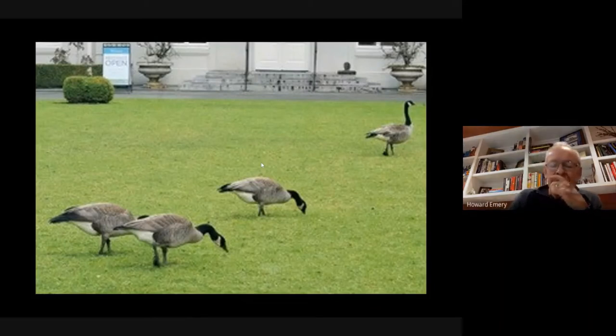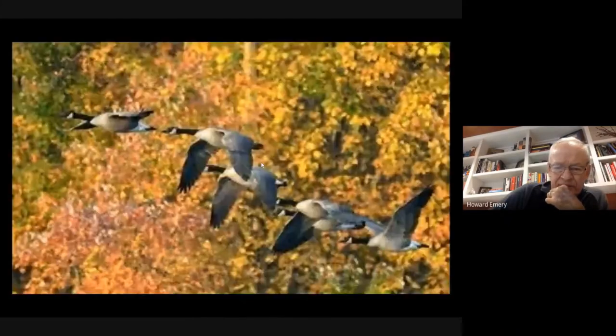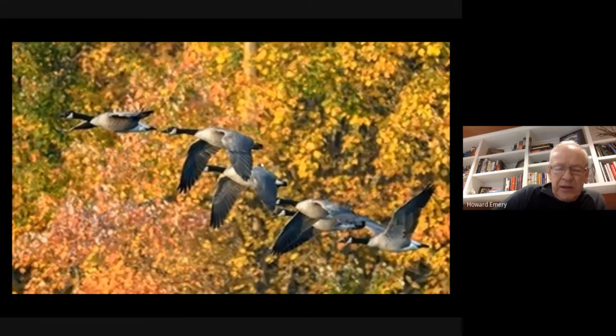Canada geese tend to stay in small flocks. When a small flock takes off, they're usually honking as they fly—a very distinctive honk. And it's a beautiful sight really to see them flying overhead.